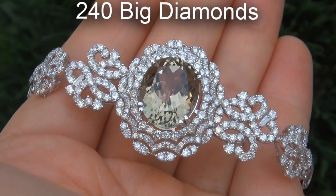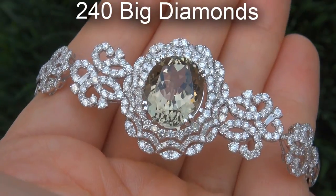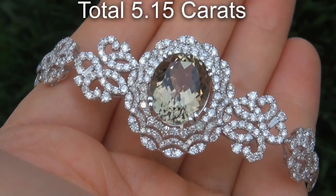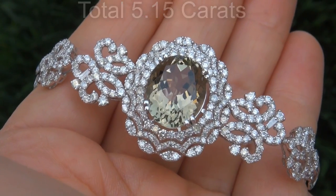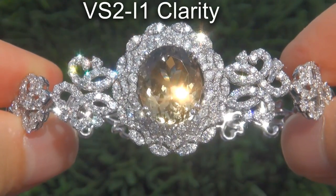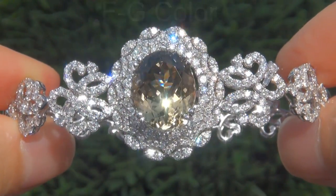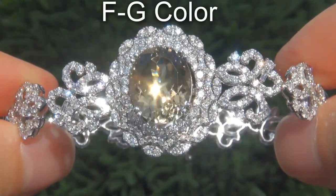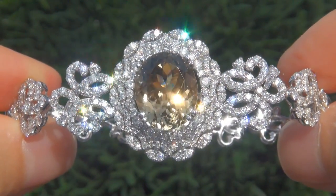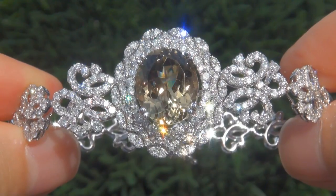There are also 240 big diamonds that total an additional 5.15 carats. These diamonds are all clear and shiny, graded at VS2 to I1 clarity with colorless and near colorless F to G color, offering outstanding brilliance, flash, sparkle and fire as you can clearly see here in the video.